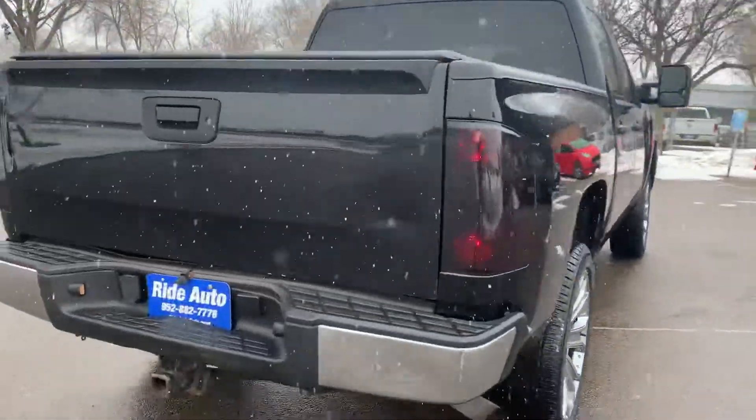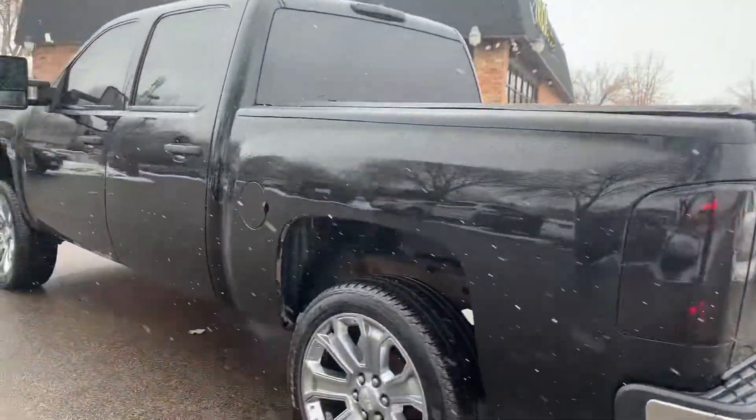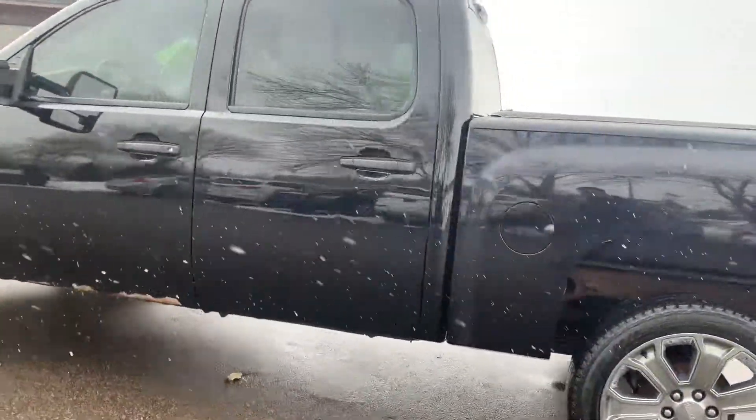It's a 5.3 liter V8 with a trailer tow package, backup camera, tonneau cover, smoked out taillights, and upgraded 20-inch wheels.